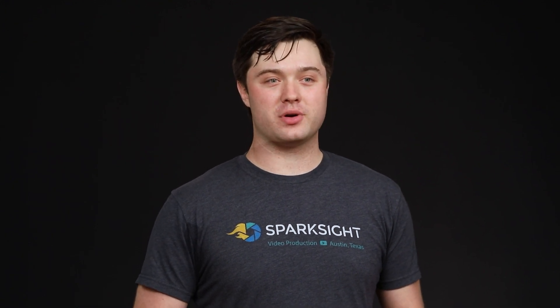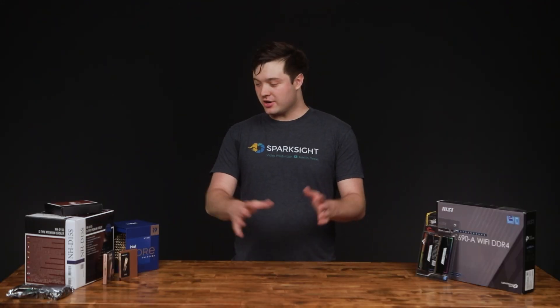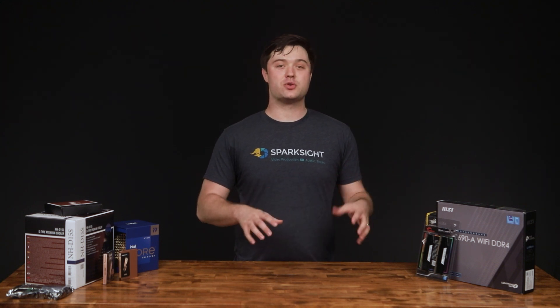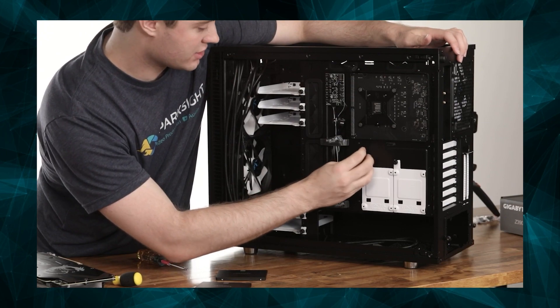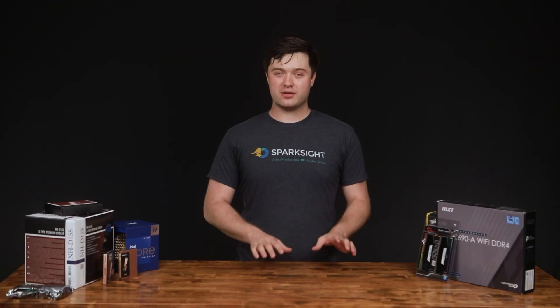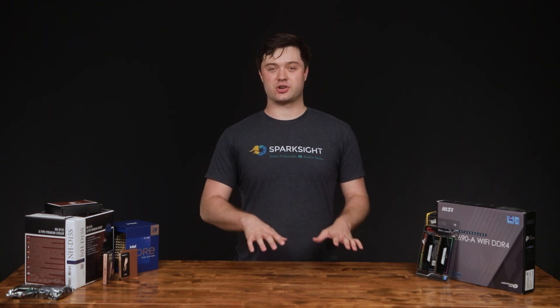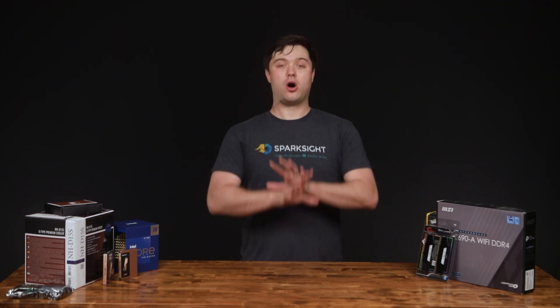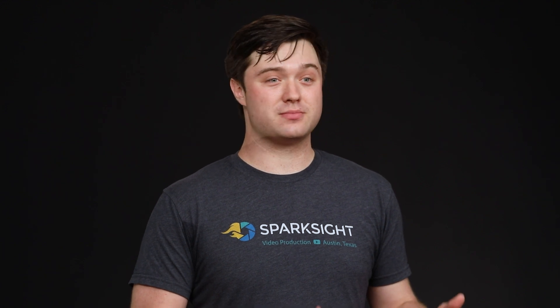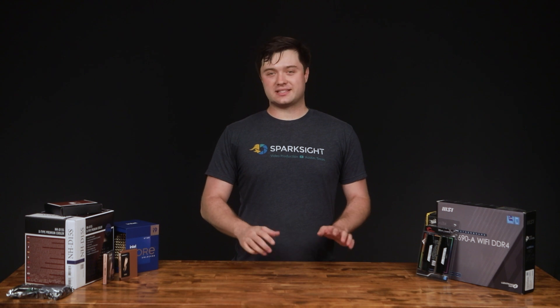So as we go into 2022, we wanted to walk through the main things to be looking out for when putting together or buying a PC for editing. You may notice we've got a number of parts here on the table, and these are the different components we've selected for a new editing computer here at SparkSight. Here at SparkSight, we primarily use Adobe Premiere and After Effects, so that's what we're going to be orienting this discussion around. But remember, there is no such thing as a good computer for all use cases. If you're using other programs, we strongly recommend checking out benchmarks for those particular programs.